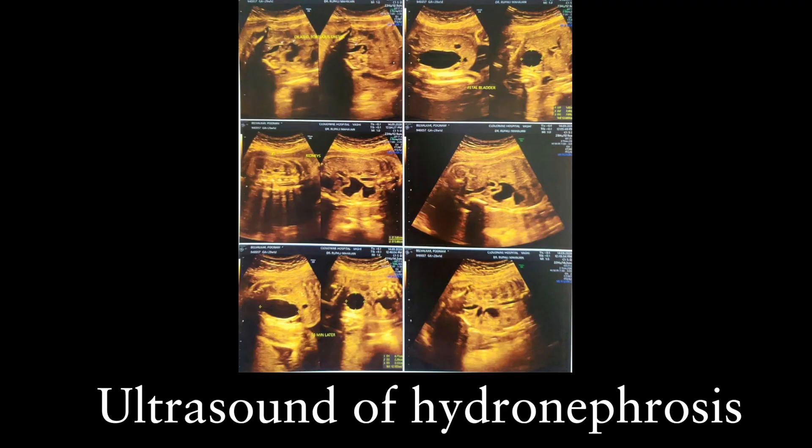In fetal hydronephrosis, the sonologist must measure the following: the antero-posterior diameter of the fetal pelvis, the quality of the cortex, any ureteral dilatation, bladder appearance, and the liquor volume. This helps us in diagnosing the exact condition and the severity of hydronephrosis.